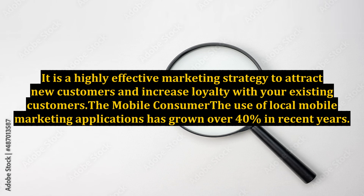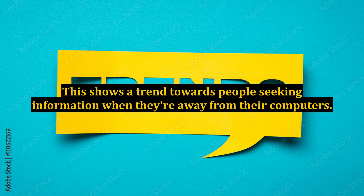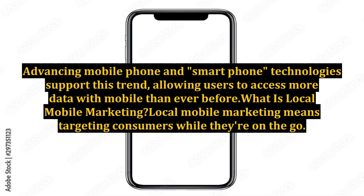It is a highly effective marketing strategy to attract new customers and increase loyalty with your existing customers. The use of local mobile marketing applications has grown over 40% in recent years. Mobile browser use has grown over 20%. This shows a trend towards people seeking information when they're away from their computers. Advancing mobile phone and smartphone technologies support this trend, allowing users to access more data with mobile than ever before.